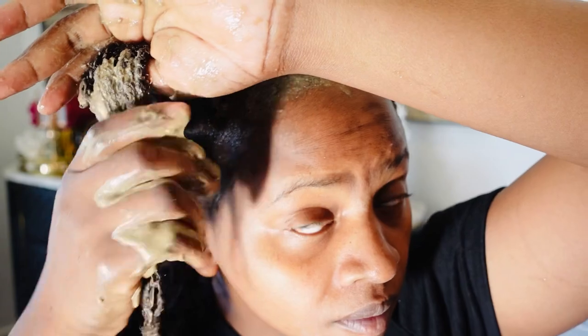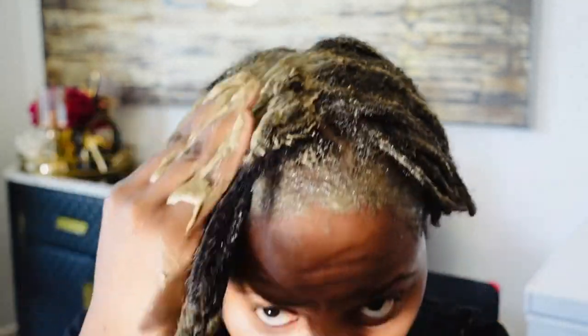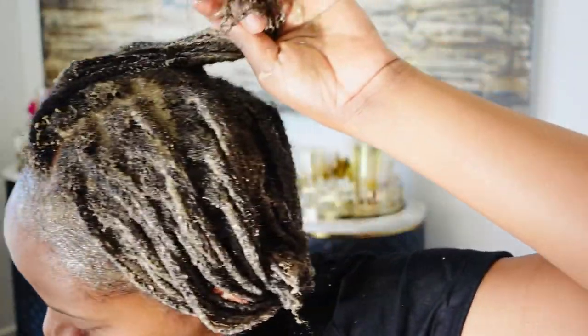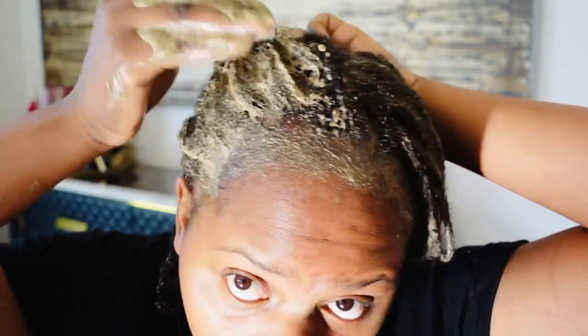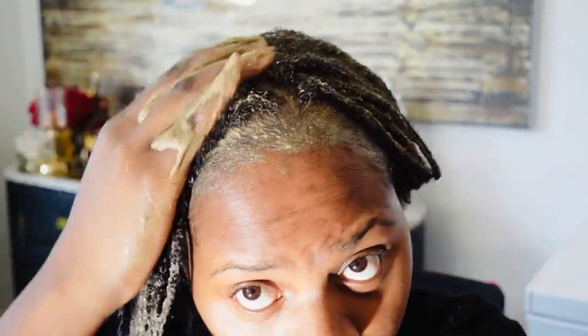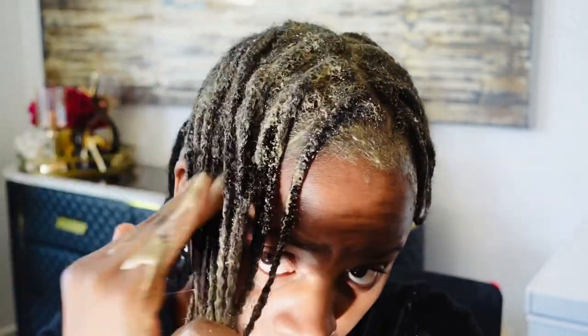If you continue using it for a longer period of time you can see the difference. When I started using amla I started to see results almost immediately, and after a month and some weeks I can clearly see the difference. Viewers have commented that they can also see the change in my hair, so whenever you're using anything — just be consistent and you're going to see results.